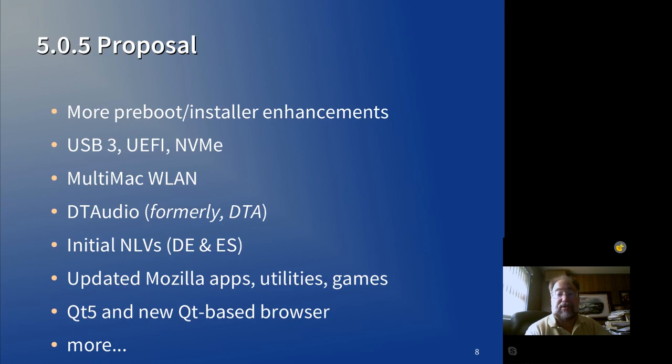DTAudio — previously known as DTA, Digital Transfer Agent — is the component which allows sound in WinOS/2 and DOS sessions to map to MMOS/2 for output. Because 5.0 is going to have retro gaming as a major focus, we've got a resurgence in interest in getting WinOS/2 and DOS VDMs running the way they should under ARCA OS, including full audio support. That component is coming along quite nicely.